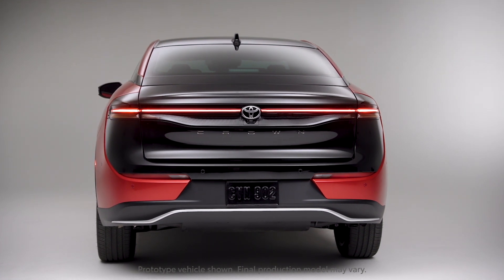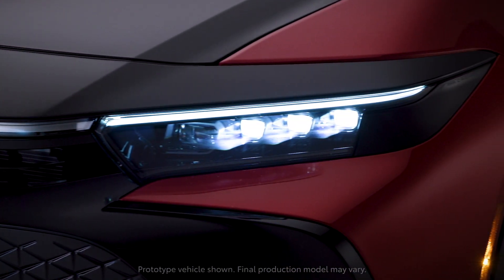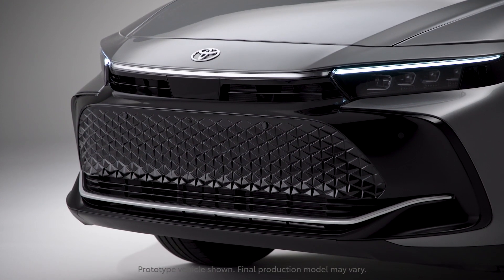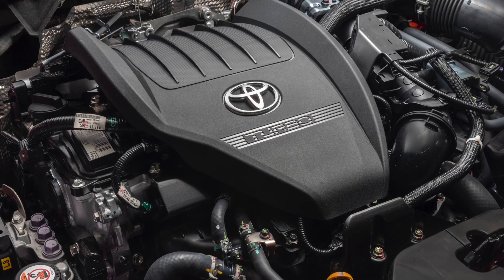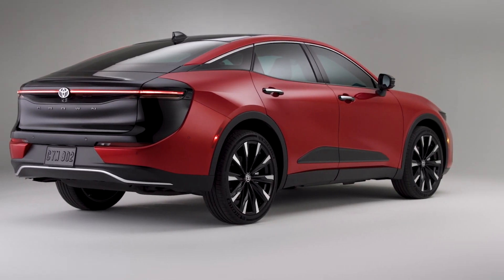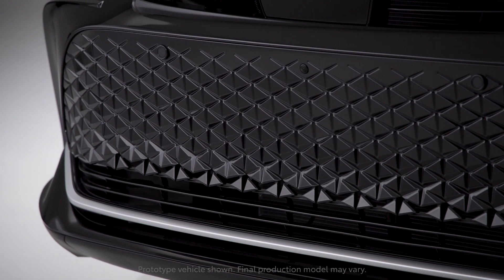The big news here is the all-new hybrid MAX powertrain, which sounds a little bit like a supplement used by Jimbrose. In reality, it's a hybrid powertrain that consists of a turbocharged 2.4 liter 4-banger and two electric motors. According to Toyota, the combined power output is 323 horsepower, making it one of the most entertaining hybrids ever.